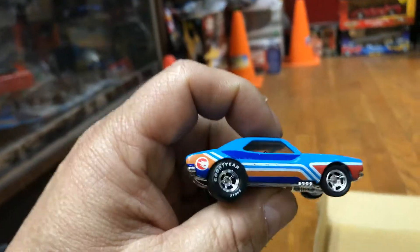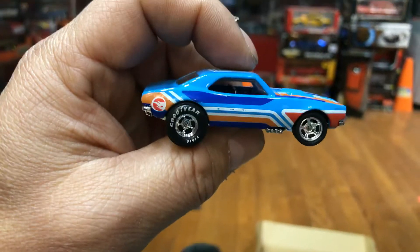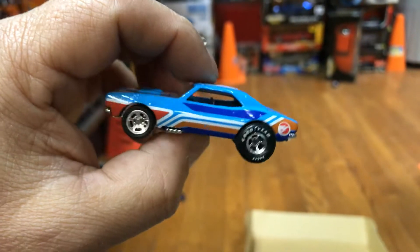That was a dud. Here we have a '67 Camaro — it's a regular treasure hunt. There's a flame right there, nice Goodyear real riders. Pretty cool. Let's check it out and see how good it rolls.